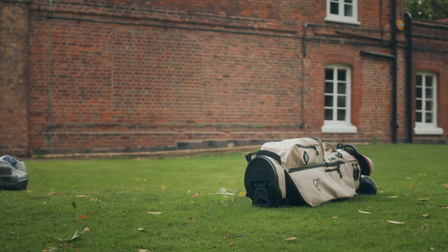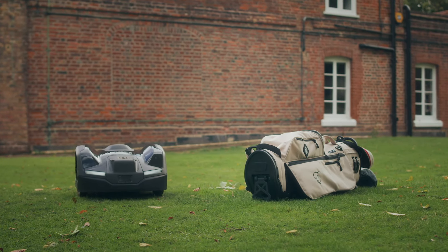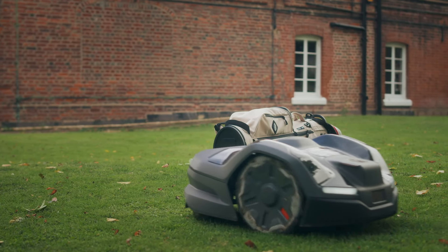Point two is object avoidance. We have these little Savannah fences where we've got different plants growing, and with object avoidance the mower just moves away from them. That's another great feature.